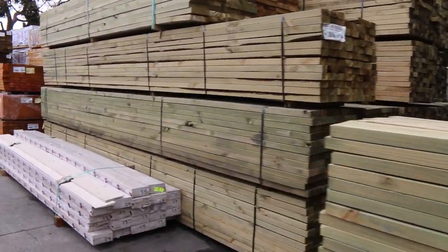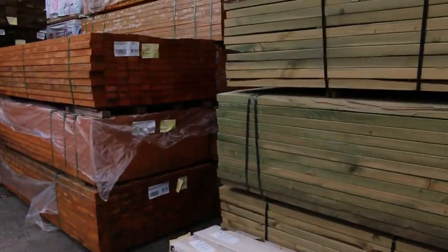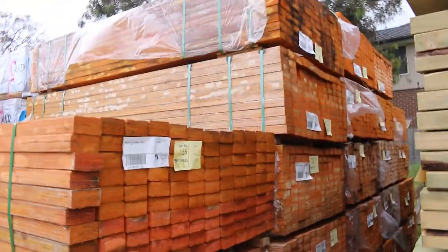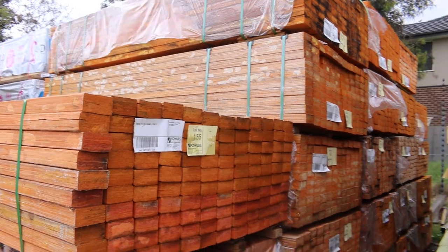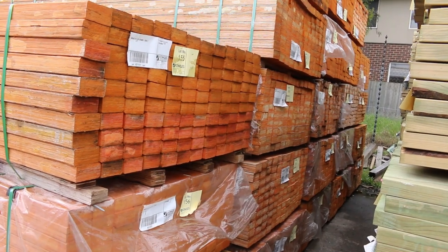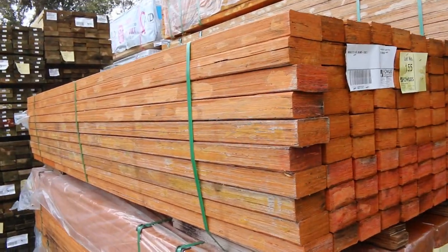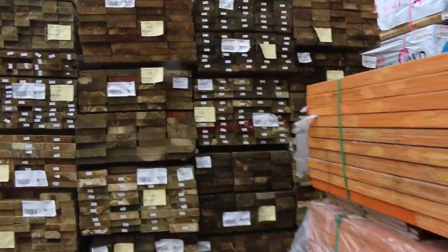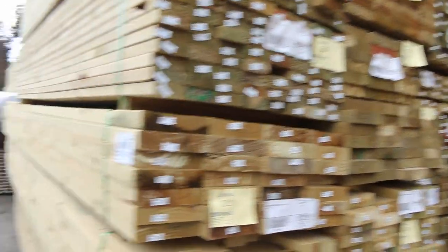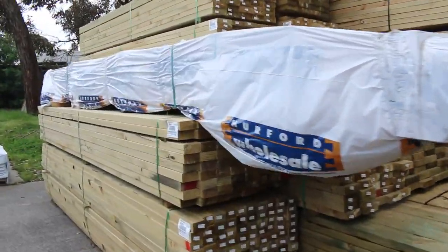Got a nice pack of square edge weatherboards there — prime square edge, like 205, not bad looking stock. A huge bay — I think there's been about six truckloads of these LVLs come in this week: the 90 by 45 F11 2.7s. They'll be nice and cheap tomorrow, guys — clearance stock, unreserved — so get yourself an absolute bargain on those. Much more treated pine and some framing pine in the back there.